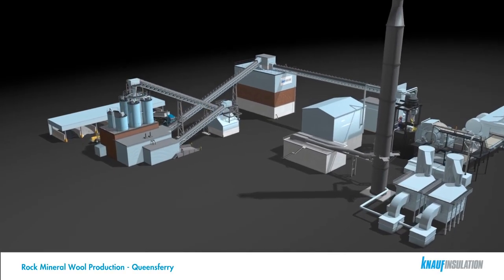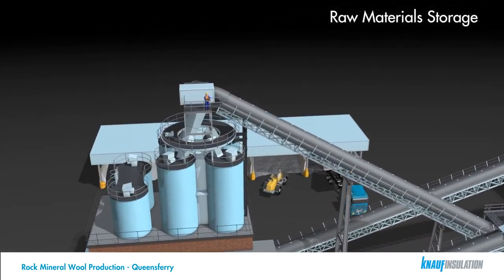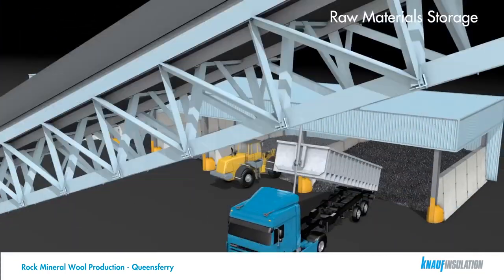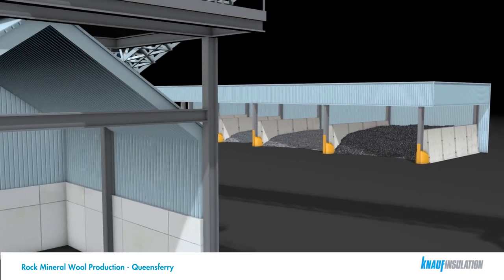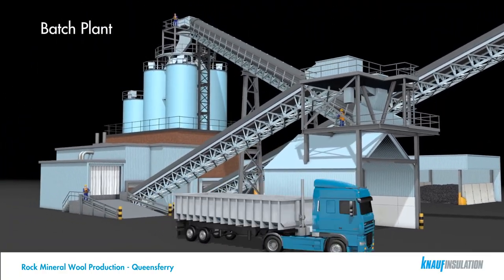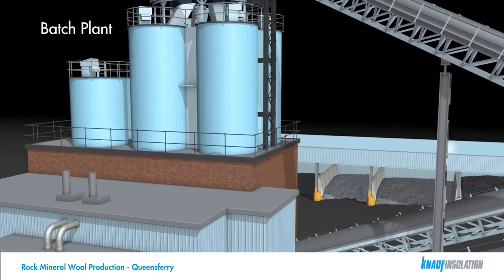Welcome to Queensferry Knauf Insulation's UK stonewool plant. The raw materials that go into making our mineral wool are delivered daily. Each material is delivered to our storage silos or bulk storage bays at the rear of the site. The storage system allows the batch plant to support our 24-hour operation.